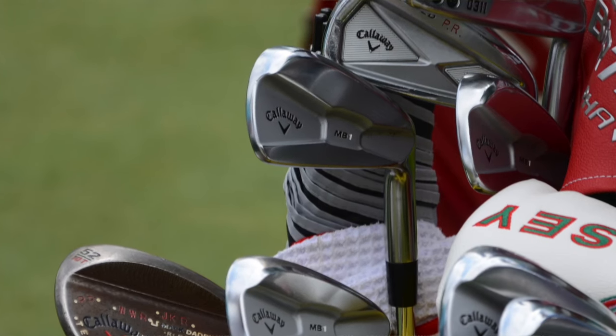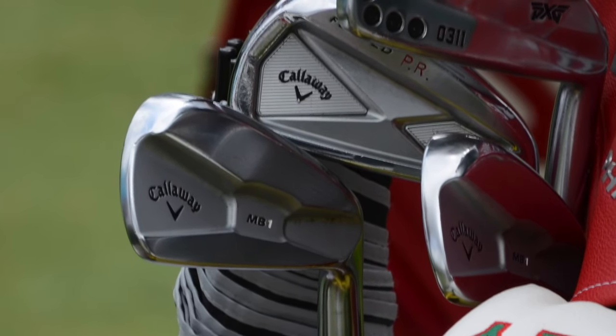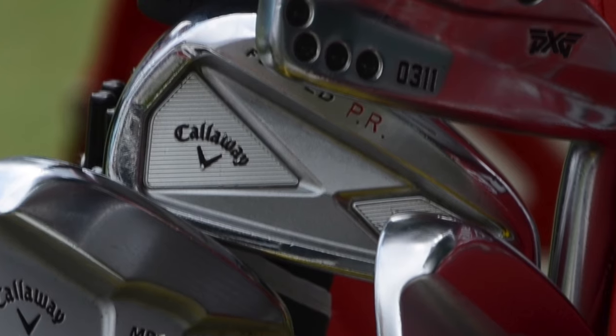When it comes to his four iron, he's been going with a Callaway X Forged four iron. That club has a little more perimeter weighting, which makes it more forgiving and helps get the ball up in the air more easily with that long iron.